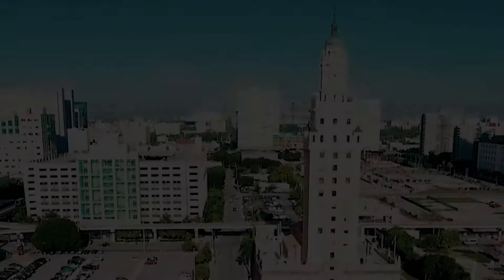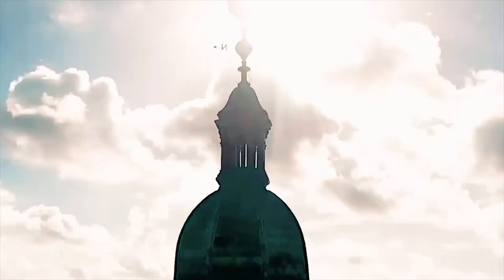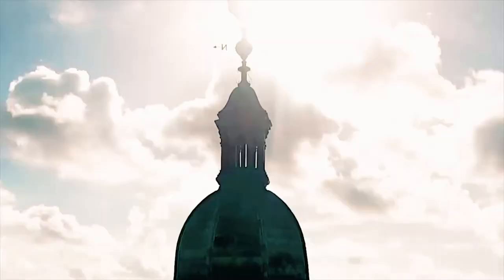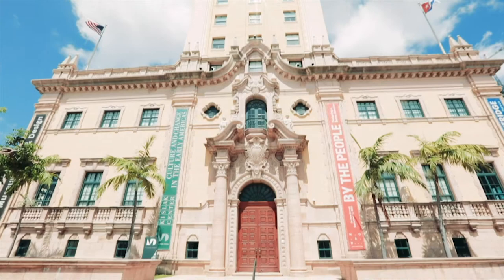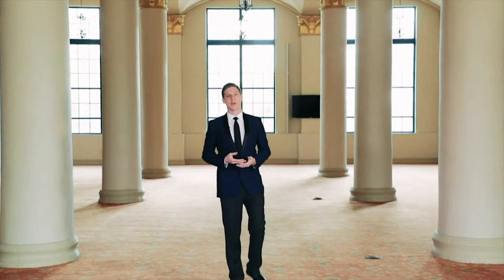After an extensive year-long upgrade, the Museum of Art and Design at Miami-Dade College has reopened with a refocused vision and restored space, leaving the museum better positioned than ever to bring significant exhibitions and programs to Miami. Located within MDC's National Historic Landmark Freedom Tower in downtown Miami, this space has evolved into a museum without boundaries, using art and design to tackle social issues that are relevant to Miami.